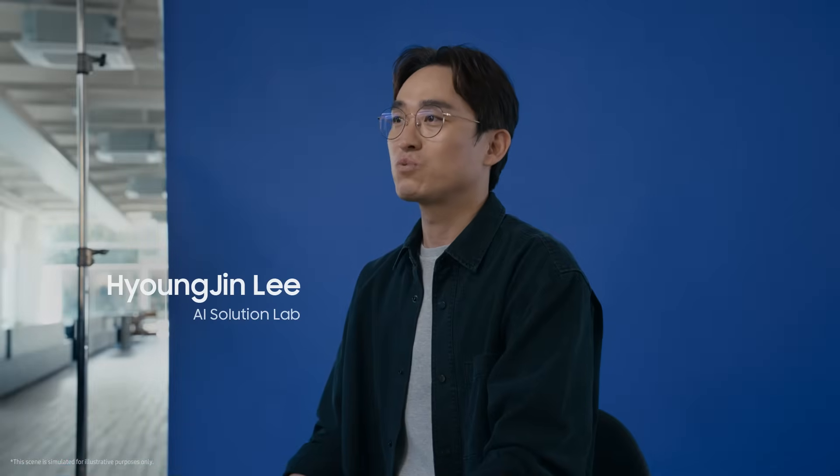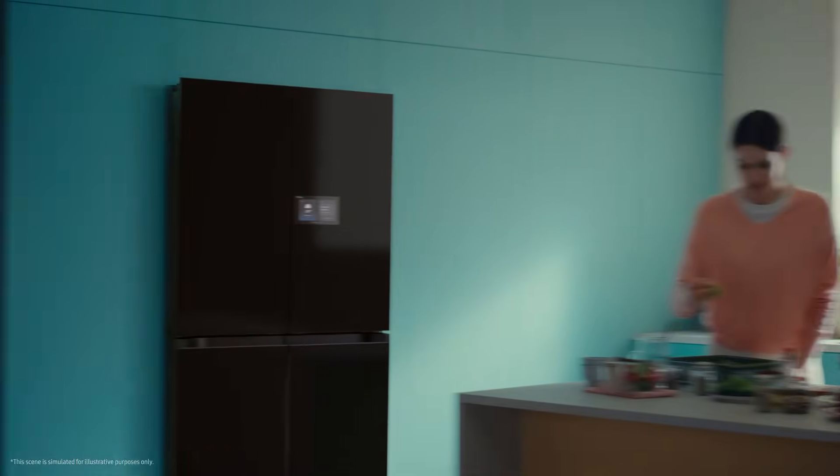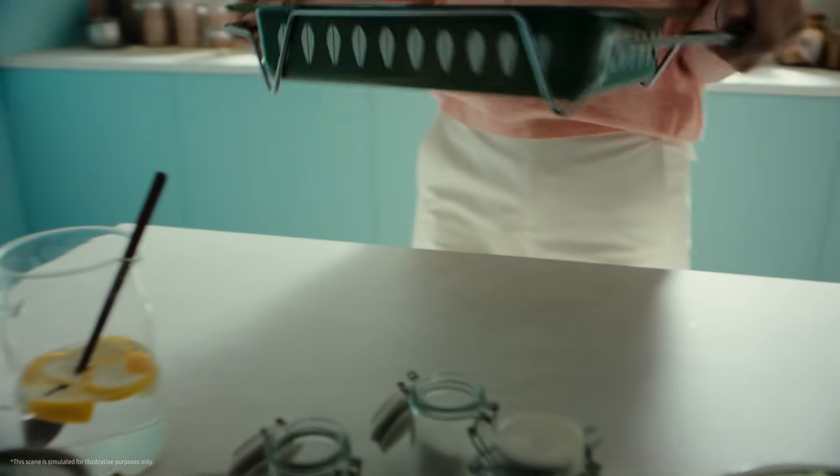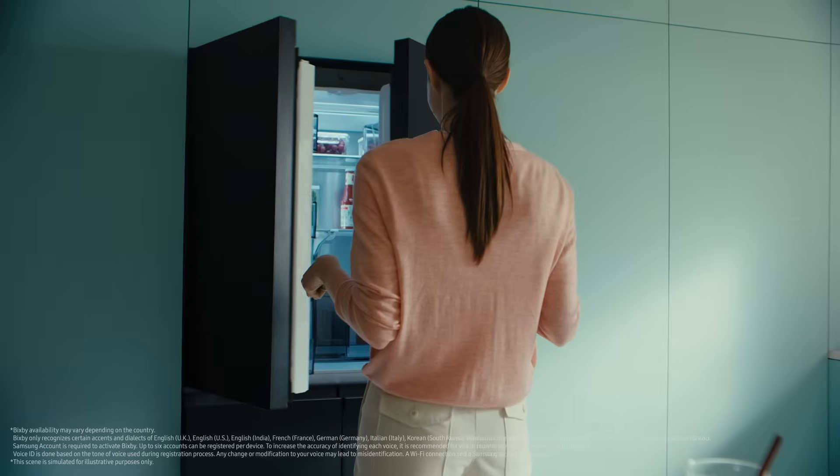Voice recognition in refrigerators became possible thanks to AI. Imagine cooking with your hands full. Now you can just say 'Hi Bixby, open the fridge door,' and the door opens.